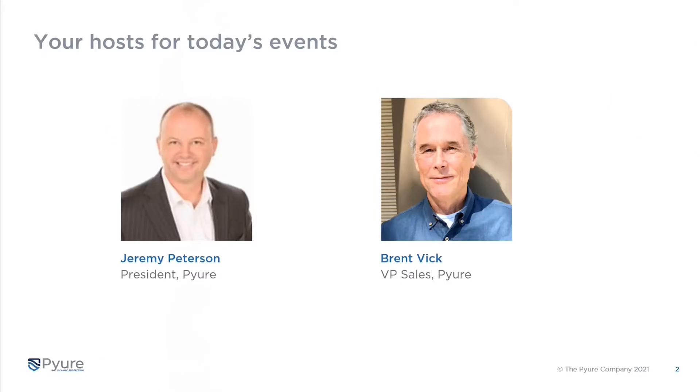I'm Jeremy Peterson, President of Pure. Happy to be leading this organization and driving it forward as we're seeing great growth and new partnerships. With me on the phone today is our VP of Sales, Brent Vic. I'll turn it over to Brent.